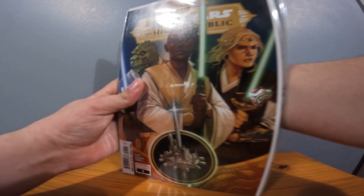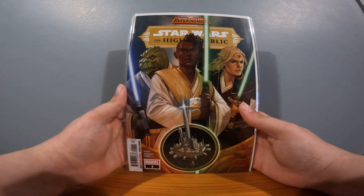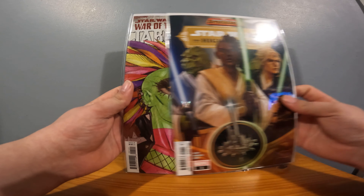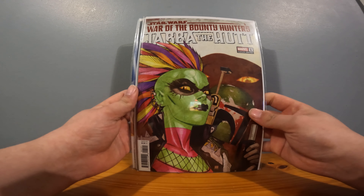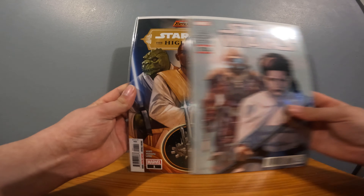Oh yeah! These are the Star Wars ones - wait, are they actually comics or were they just art? Okay, so they are actually comics, that's pretty cool. So we've got Star Wars: The High Republic, and we also have War of the Bounty Hunters: Jabba the Hutt, and we have this one as well.